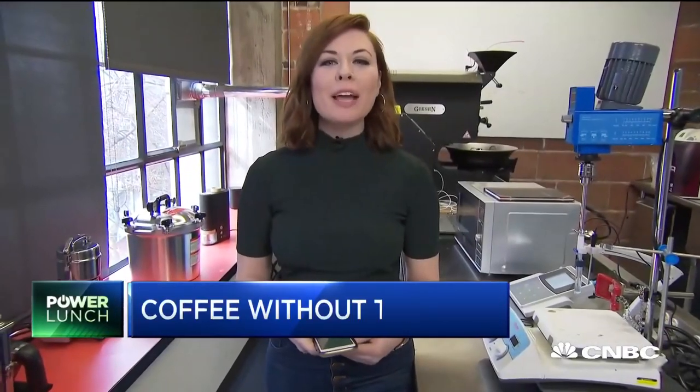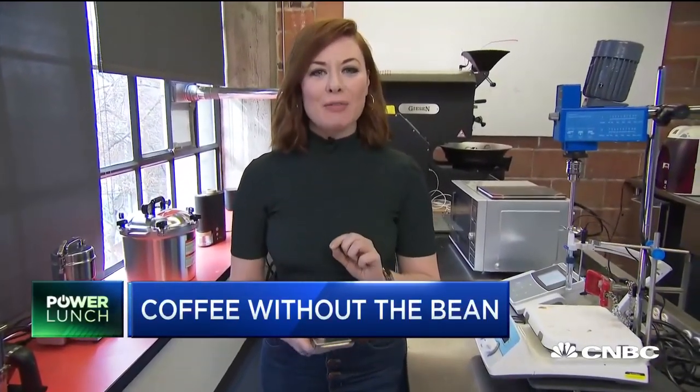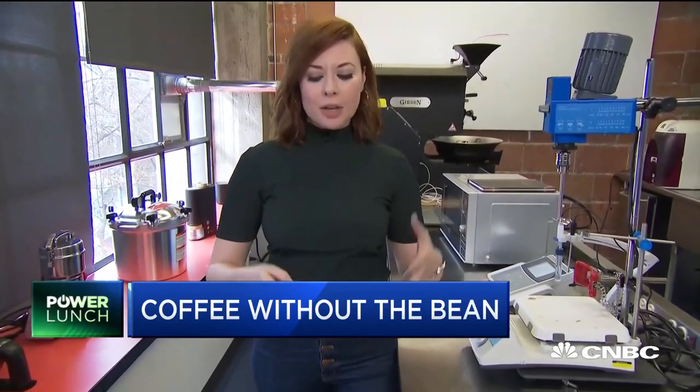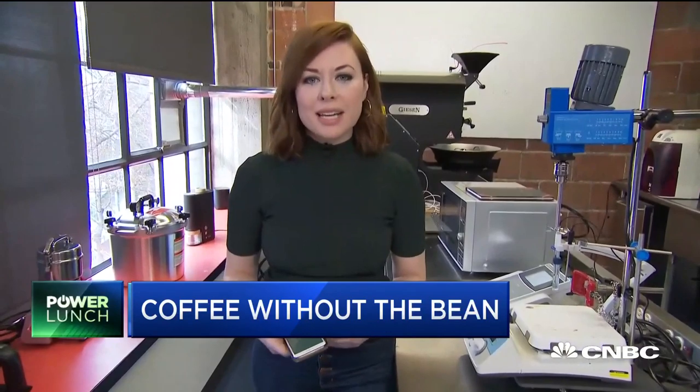We are here at Atomo headquarters where they are making molecular coffee. This startup says that they've reverse engineered the coffee bean and that their process will be more sustainable long term.